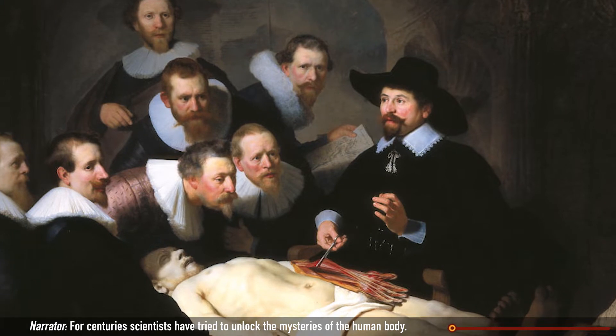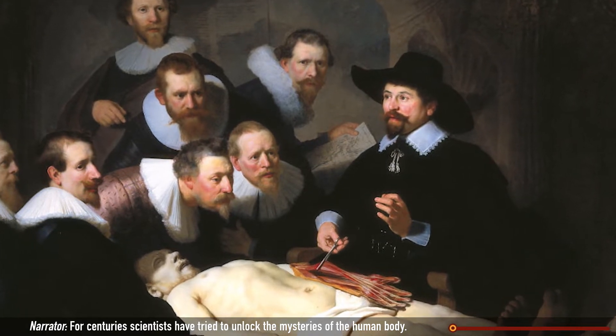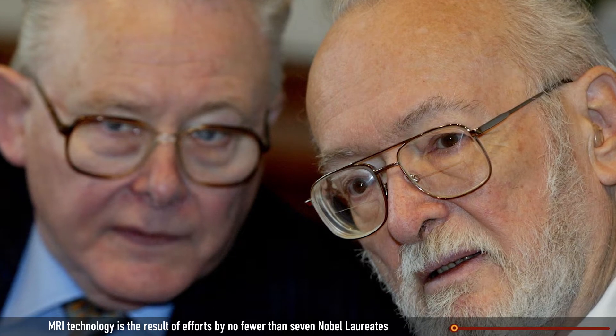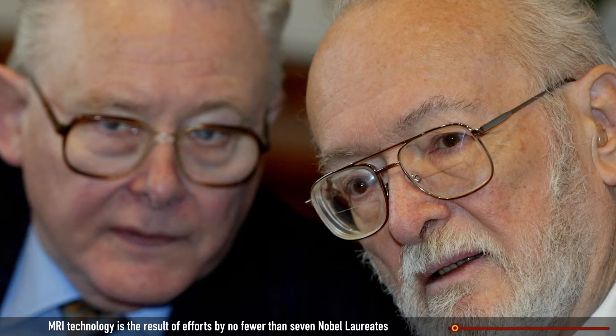For centuries, scientists have tried to unlock the mysteries of the human body. MRI technology is the result of efforts by no fewer than seven Nobel laureates working over 50 years.